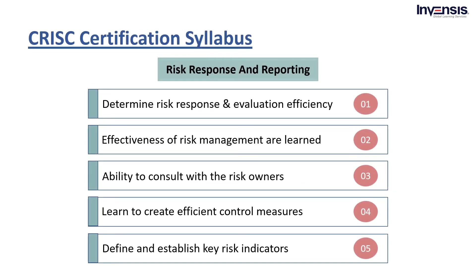Moving on to the third domain, which is Risk Response and Reporting. Determination of Risk Response Options and the Evaluation of the Efficiency and Effectiveness of Risk Management are learned in the third domain, which accounts for about 32% of the syllabus. You will have the ability to consult with the risk owners to introduce or formulate measures aligned with the business objectives. Consulting with risk owner experts helps in developing effective risk management plans through making informed decisions. In addition, this CRISC syllabus domain covers how to validate a risk action plan. Since accountability is key here, you must establish clear communication lines among all stakeholders involved in risk ownership. You'll also learn how to define and establish key risk indicators to manage risk changes.